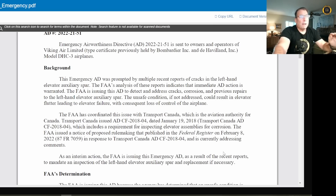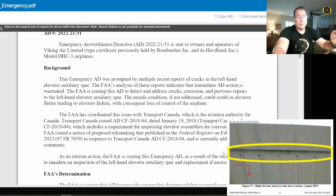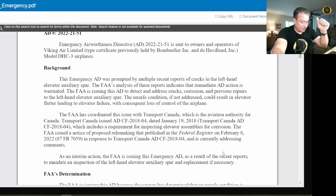This Emergency AD was prompted by multiple recent reports of cracks in the left-hand elevator auxiliary spar. That's how these Emergency ADs come about — not only from the accident itself, even though they haven't determined the cause yet. Once this accident happened, everybody started checking the tails on their otters, and many people reported cracks, especially in the rear auxiliary spar portion of the tail. That information went to the FAA, which was able to quickly administer this Emergency Airworthiness Directive.